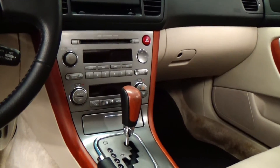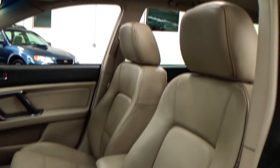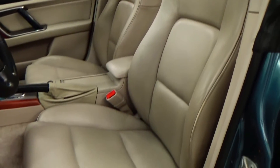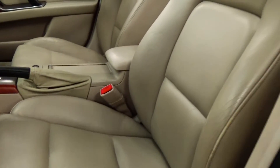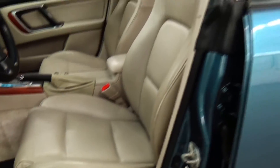Obviously, heated seats. You have automatic climate control and a 6-disc changer. Looking around the interior of the car — absolutely amazing condition. You'd never think this car is 10 years old. There's a little bit of wear right here on the high spot on the bolster, but that's nitpicking with this car.